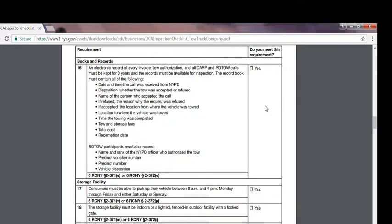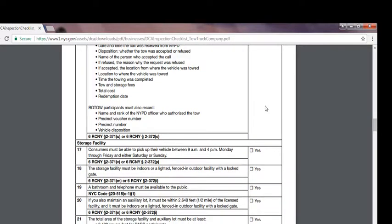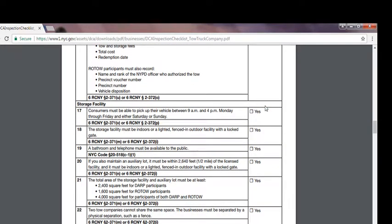Number seventeen: consumers must be able to pick up their vehicles between 9 a.m. to 4 p.m. Monday through Friday, and either Saturday or Sunday. A storage facility must be indoors or a properly fenced outdoor facility with a locked gate. Number nineteen: a bathroom and telephone must be available to the public. Number twenty: if you maintain an auxiliary lot, it must be within 2,640 feet (1.5 miles) of the licensed facility, and must also be indoors or a properly fenced outdoor facility with a locked gate. Number twenty-one: the total storage area must be at least 2,400 square feet for DARP participants, 1,600 square feet for ROTO participants, and 4,000 square feet for participants of both. If tow truck companies share space, businesses must be separated by physical separation such as a fence.